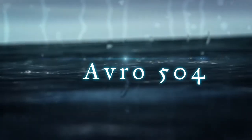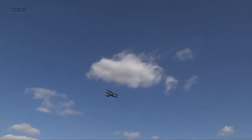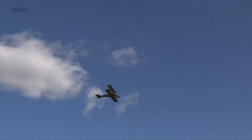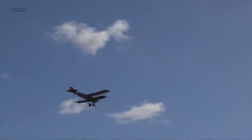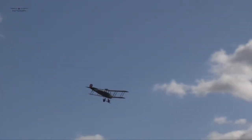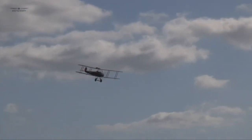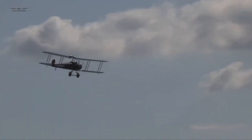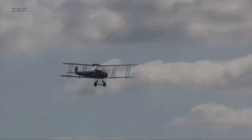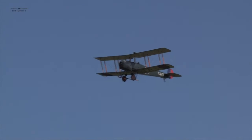The Avro 504 was a First World War biplane aircraft made by the Avro Aircraft Company and under license by others. Production during the war totaled 8,970 and continued for almost 20 years, making it the most produced aircraft of any kind that served in any military capacity during the First World War. More than 10,000 were built from 1913 until production ended in 1932.